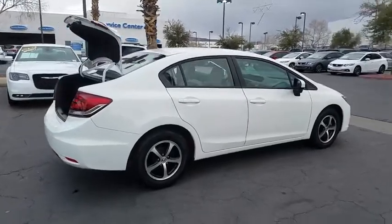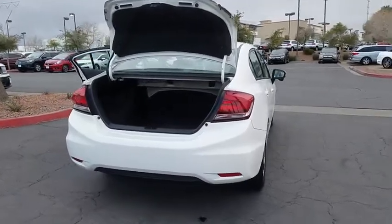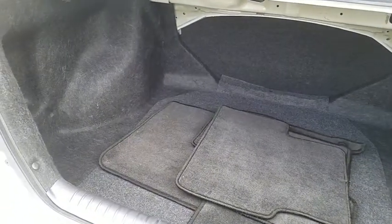Here are some of this vehicle's great options: anti-lock braking system, Bluetooth, AM-FM stereo with CD player, cruise control, power door locks, side airbag system, power windows, traction control system.